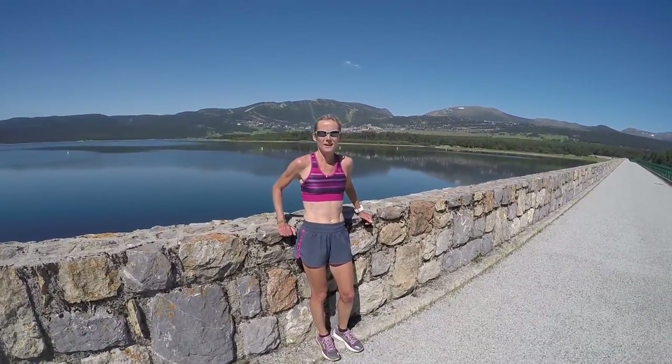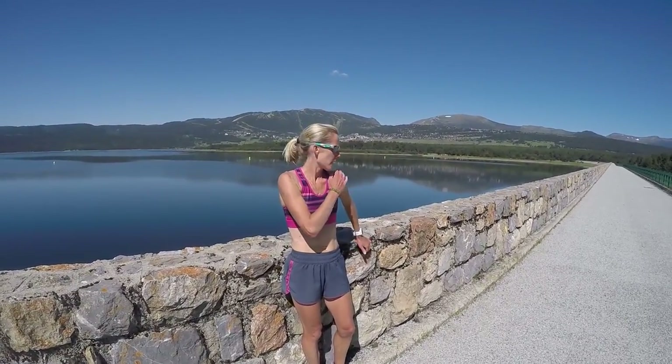Here we are at the lake. Just finished a marathon workout this morning. Sonia, do you want to let us know what you've just done?